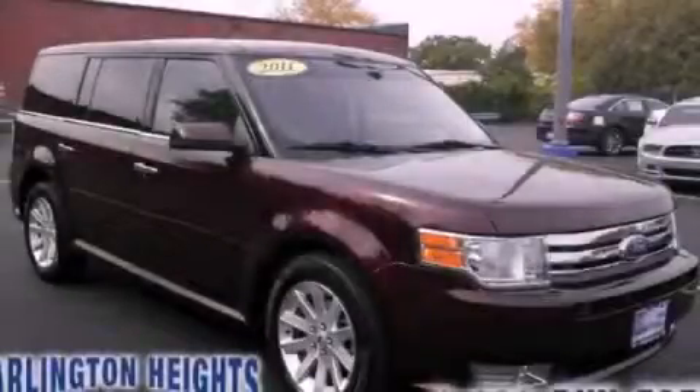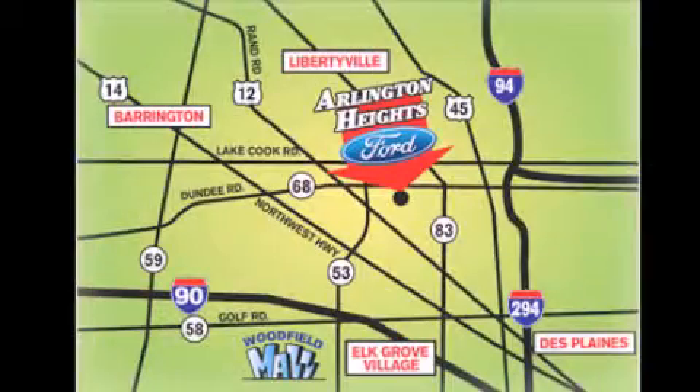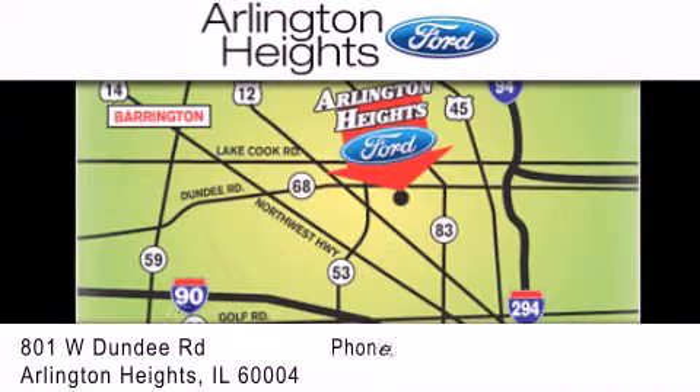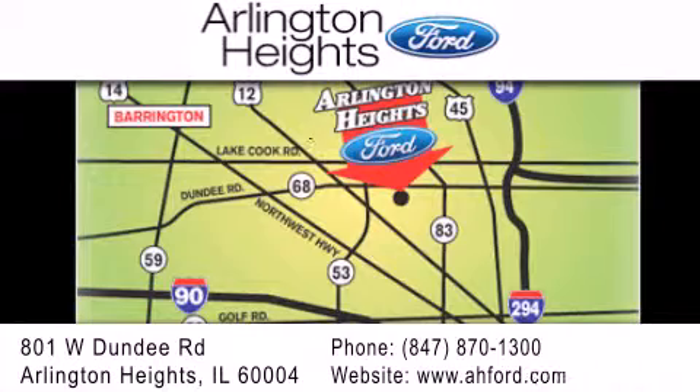Contact us today and schedule your opportunity to see this automobile in person. Arlington Heights Ford is located at 801 West Dundee Road in Arlington Heights, Illinois. Only 5 minutes north of the Woodfield Mall. Number 1 in What Matters Most.